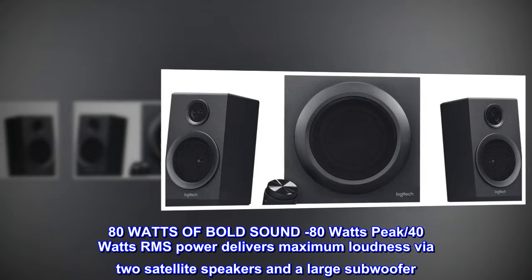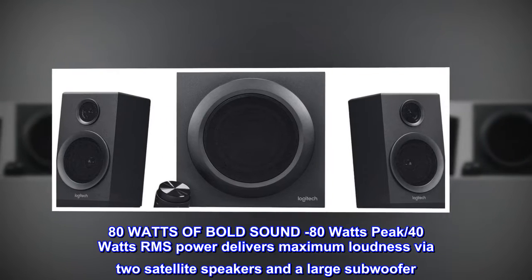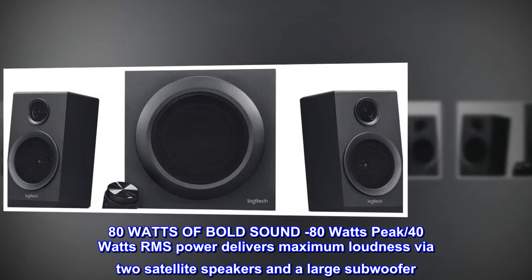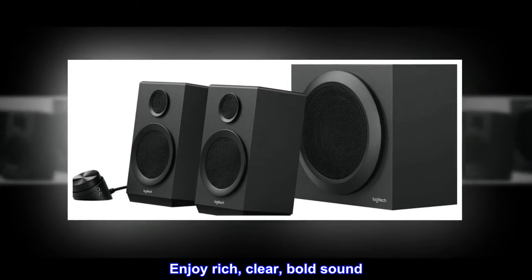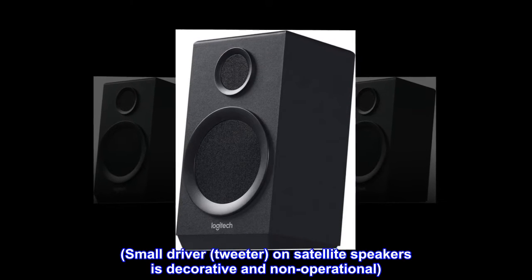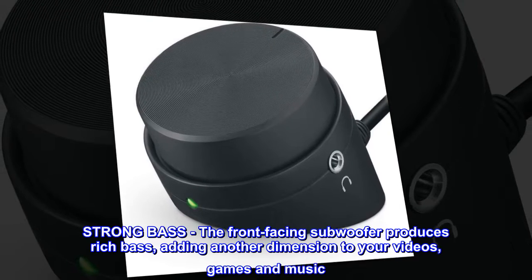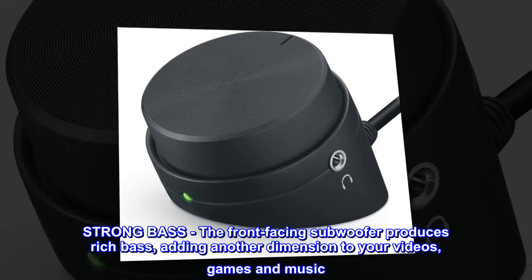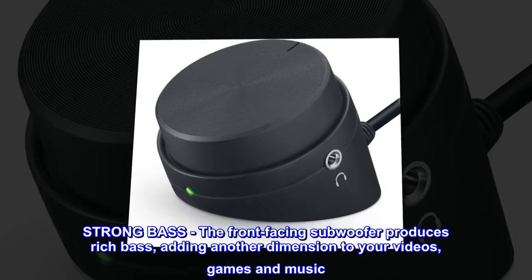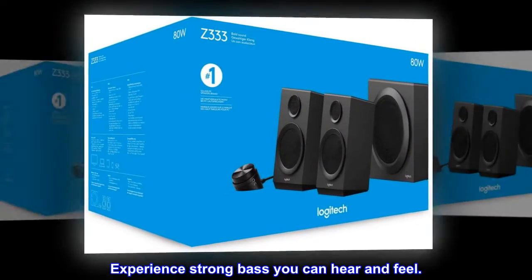80 watts of bold sound — 80 watts peak, 40 watts RMS power — delivers maximum loudness via two satellite speakers and a large subwoofer. Enjoy rich, clear, bold sound. The small driver tweeter on the satellite speakers is decorative and non-operational. The front-facing subwoofer produces rich, strong bass, adding another dimension to your videos, games, and music experience.